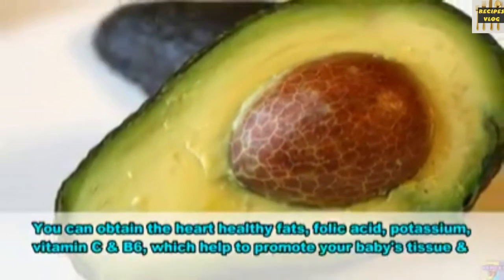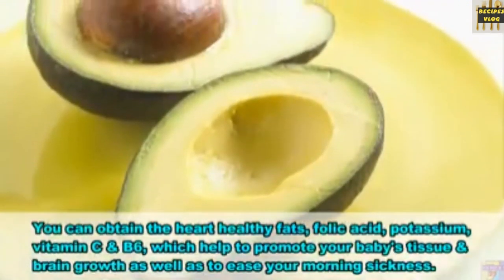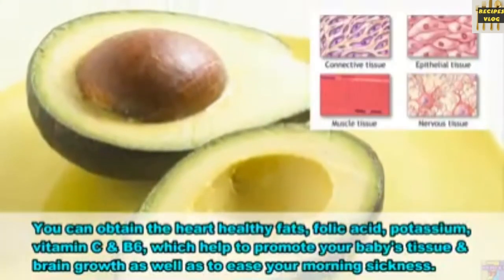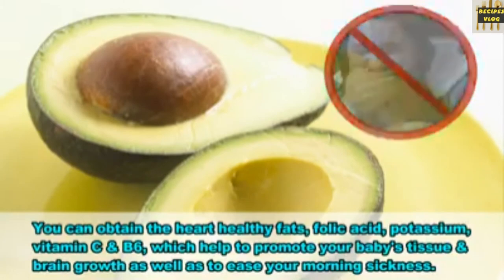1. Avocado. You can obtain heart-healthy fats, folic acid, potassium, vitamin C and vitamin B6, which help to promote your baby's tissue and brain growth as well as ease your morning sickness.